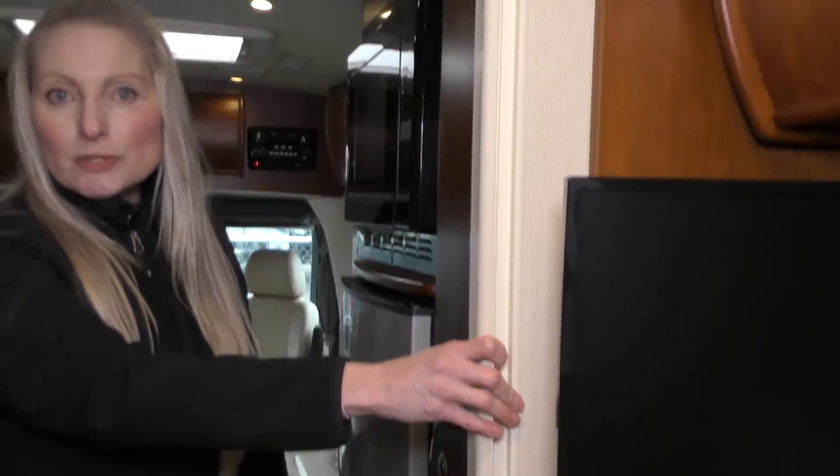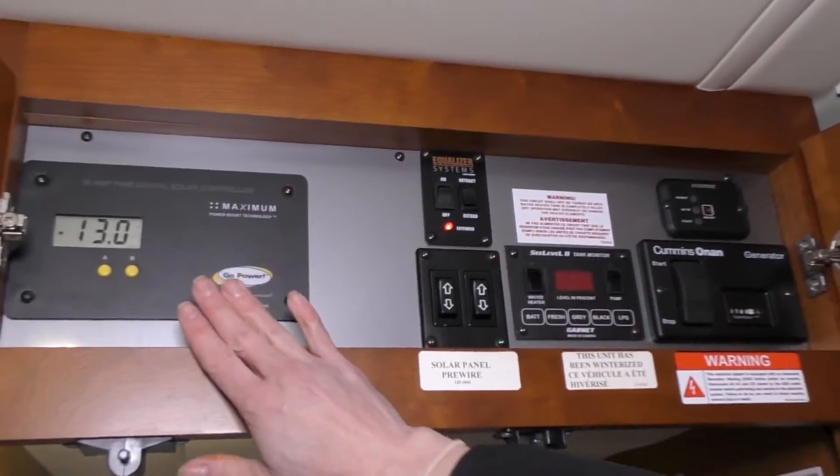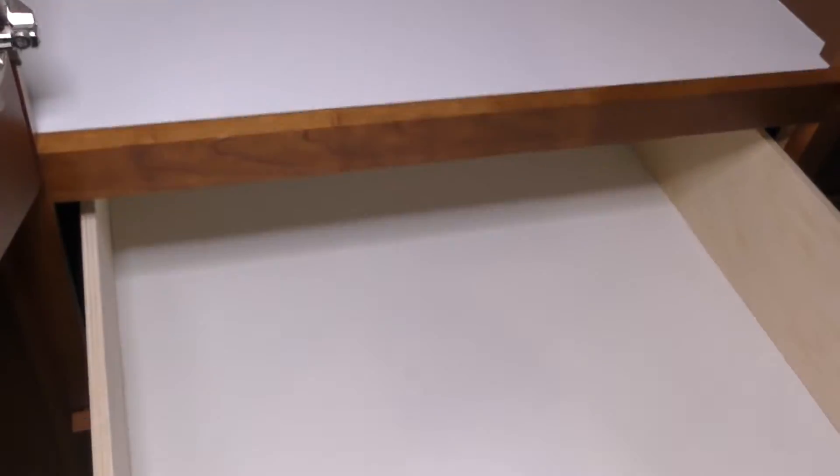We can block off this back sleeping area here and roll this around. We've got some more storage in here as well — more wardrobe storage — and then we've got your control system here. This one in particular has solar as well. Nice deep drawers down here, and again really nice strong latches — it's important.